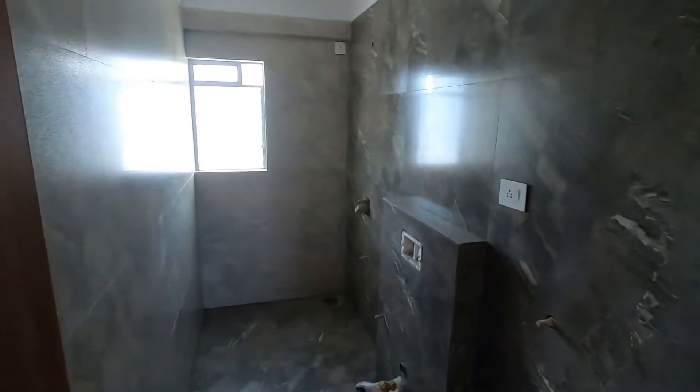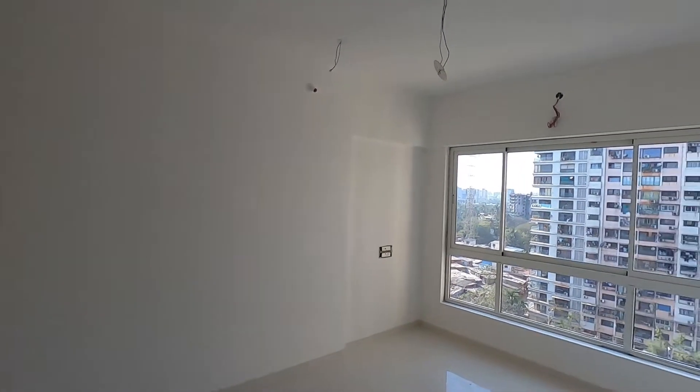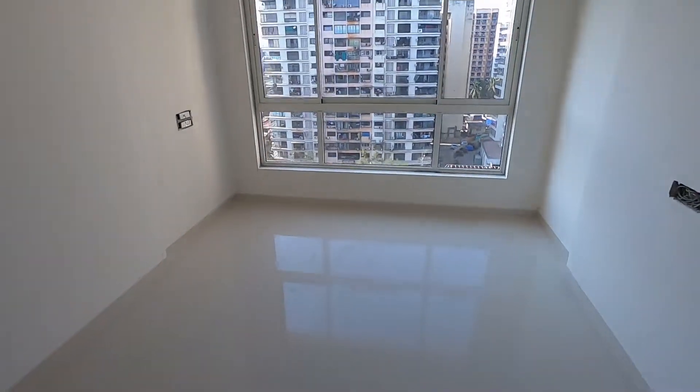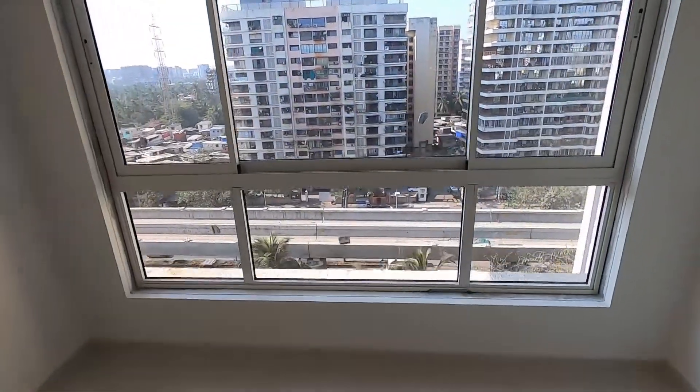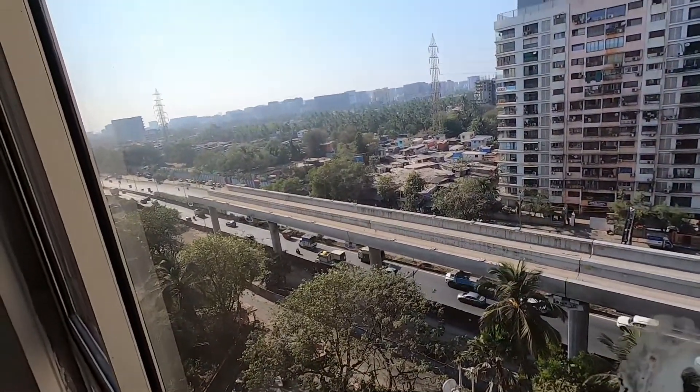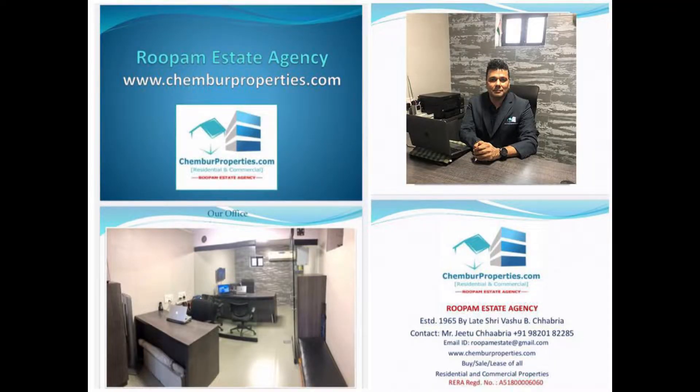Common toilet to the flat. Bedroom number three with attached toilet. Flat for sale available at rupees 2 crores 40 lakhs approximately. Very nice airy flat, good cross ventilation, very well connected. Available for sale.